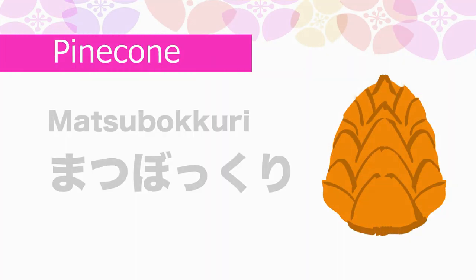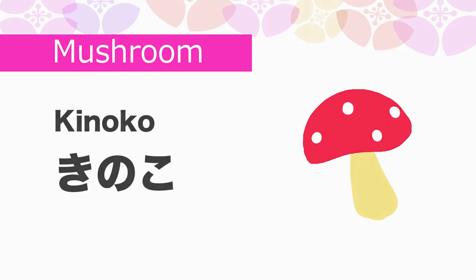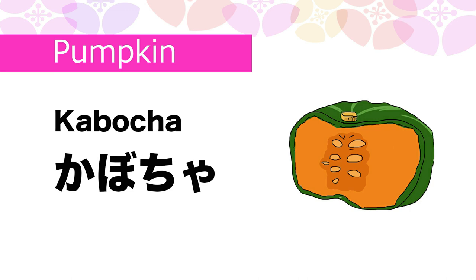Pinecone in Japanese is Matzubokuri. Mushroom in Japanese is Kinoko. Pumpkin in Japanese is Kabocha.